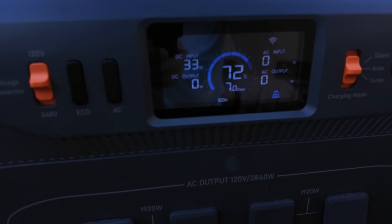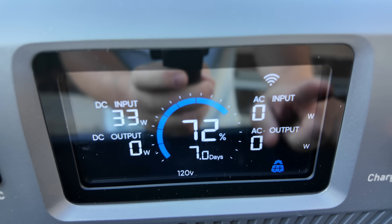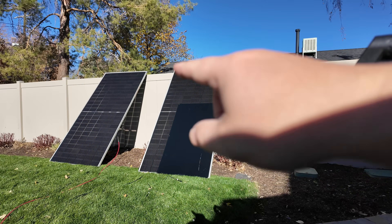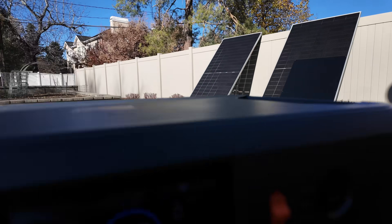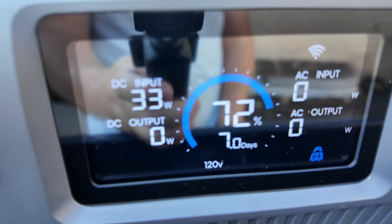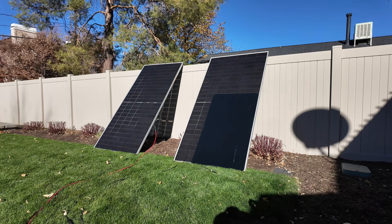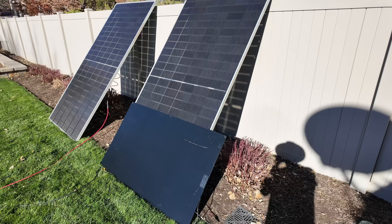I just wanted to show that that does happen, but it's still impressive that this panel is big enough to produce enough voltage with just that little bit exposed plus the bifacial gain to still function. A lot of panels like this would just die, but this panel is big enough that it can still give you a little more output even when most of it is compromised by shade.